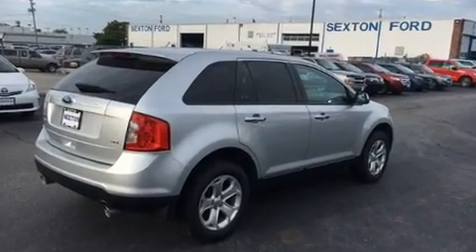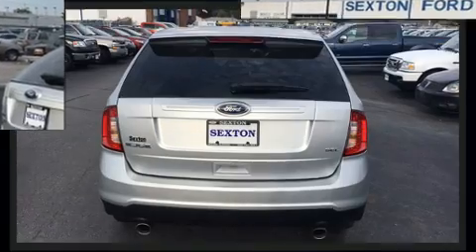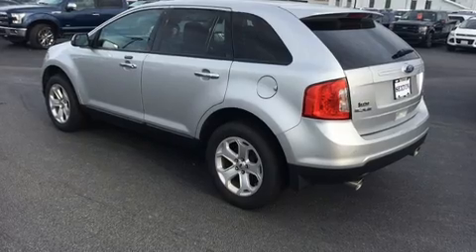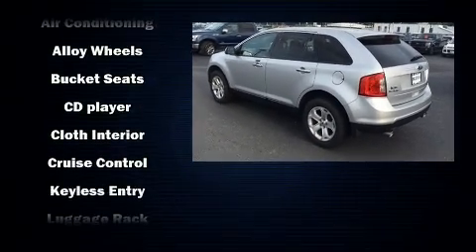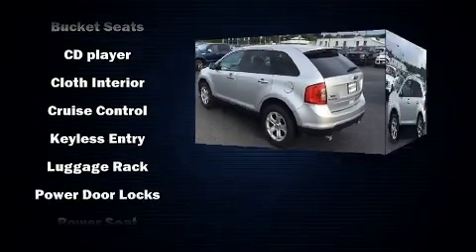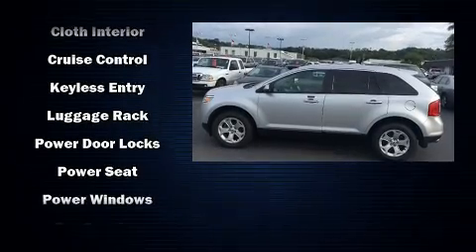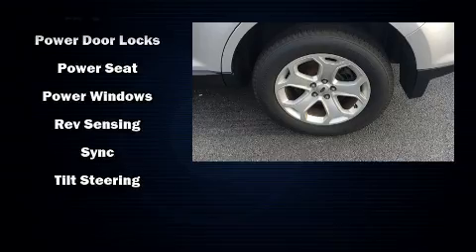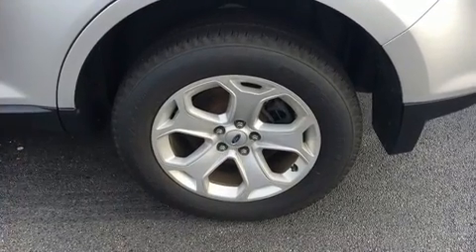One-touch window functionality, an automatic dimming rearview mirror, and more. Premium Sound Drive six speakers provide you and your passengers a sensational audio experience. Side curtain airbags deploy in extreme circumstances, shielding you and your passengers from collision forces.